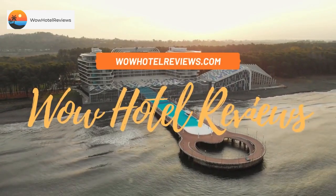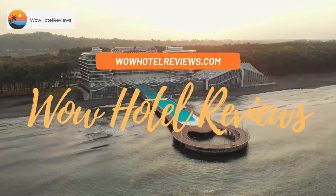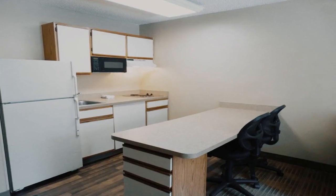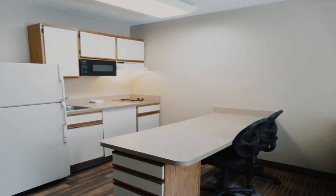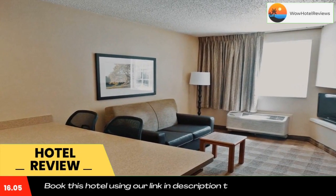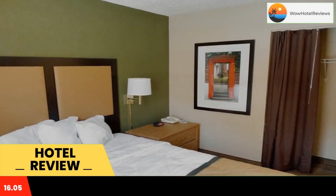Hello guys, welcome to Wow Hotel Reviews. Today I am reviewing Extended Stay America Suites Annapolis Admiral Cochran Drive. It's a two-star hotel. Please use our Booking.com link in the description to book the hotel and get good pricing.